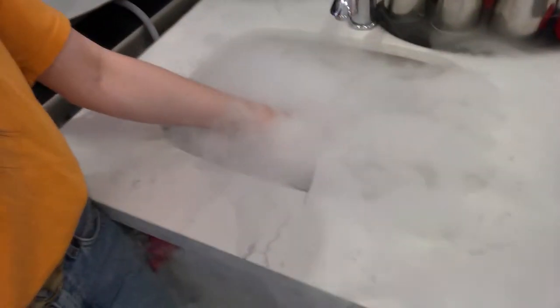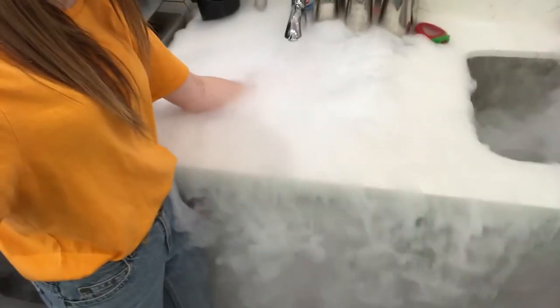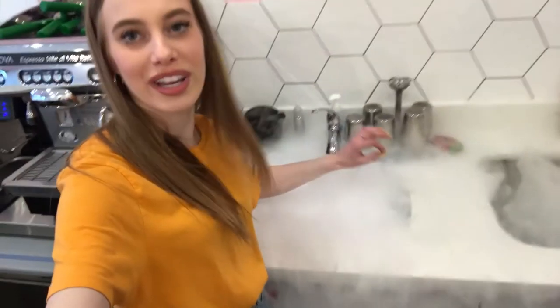This is so smoky guys. Look at it. Can I touch it? My arm's gonna freeze off. Oh, it's like it's really hot. I'm gonna have like an ice cream arm. I'm gonna take out my arm — it's gonna be like ice cream. I feel like a witch.